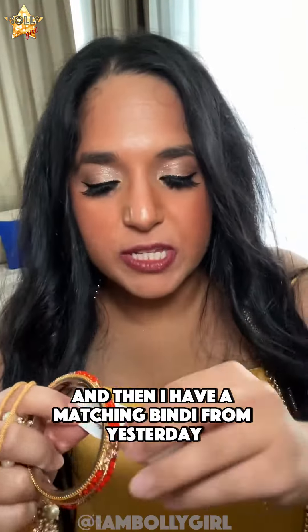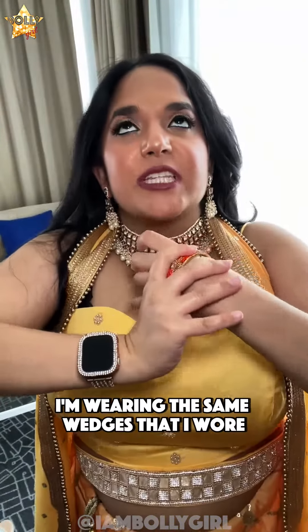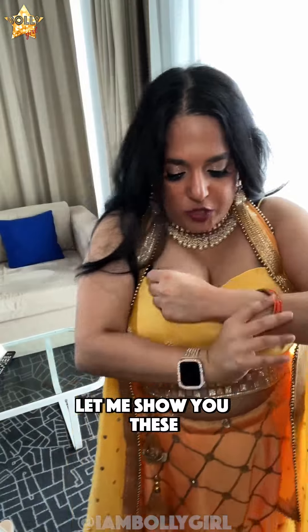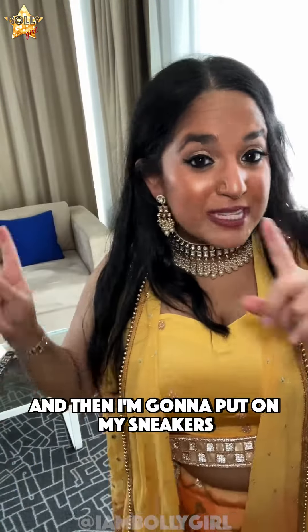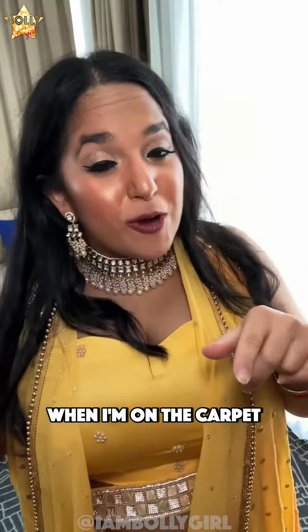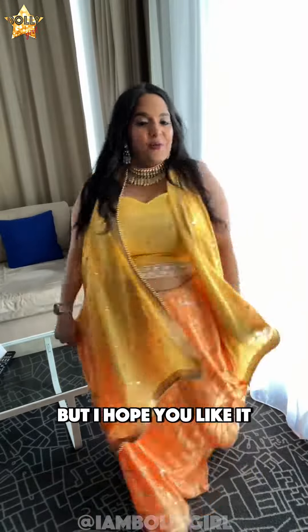And then I have a matching bindi from yesterday, which is yellow, so I'm gonna put that on. For shoes, I'm wearing the same wedges that I wore yesterday — but let's be real, it's just for the pictures. I'm gonna put on my sneakers when I'm on the carpet because we're standing anywhere from five to seven hours. So that's basically the finished look — I hope you like it.